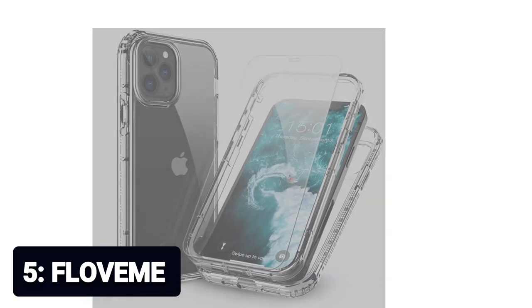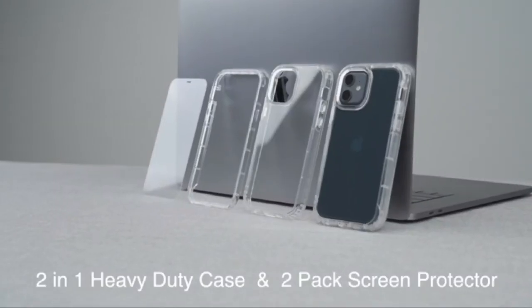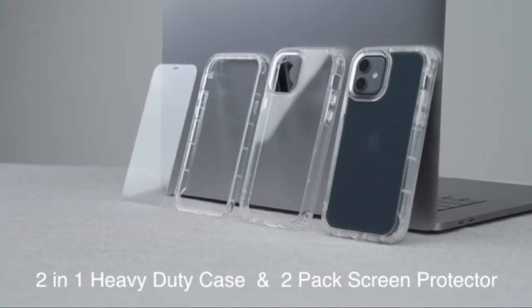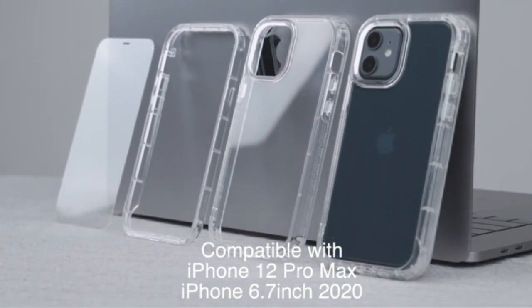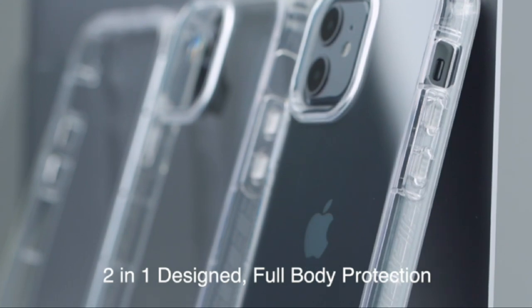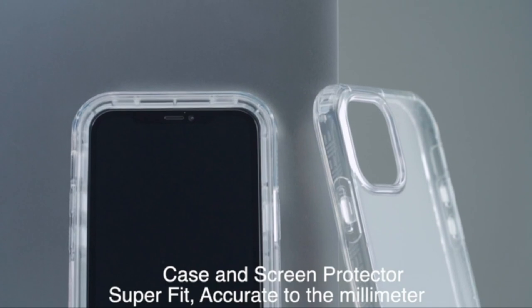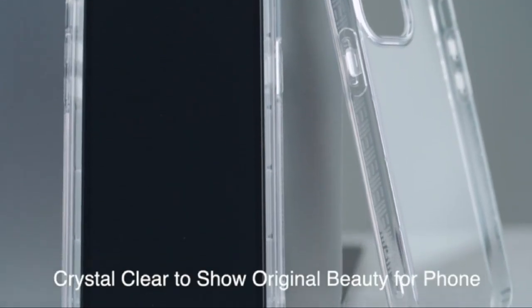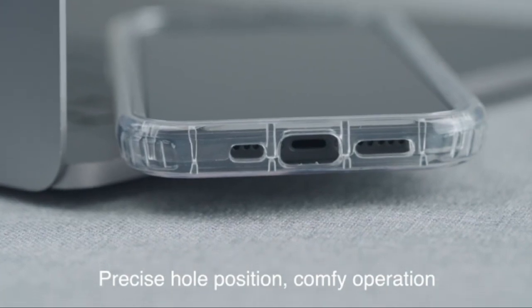Number 5: F Love Me. This case for iPhone 12 Pro Max is a 2-in-1 dual layer case providing full body 360-degree protection for the iPhone 12 Pro Max 6.7 inches. One of the layers works as a frame for screen protector installation. There is a lifetime warranty. The raised edges help prevent the screen and camera from rubbing and scratching against flat surfaces.